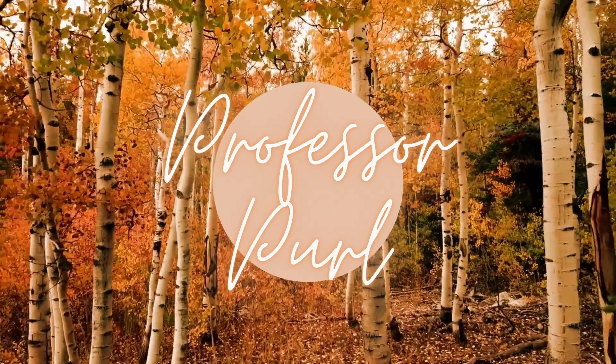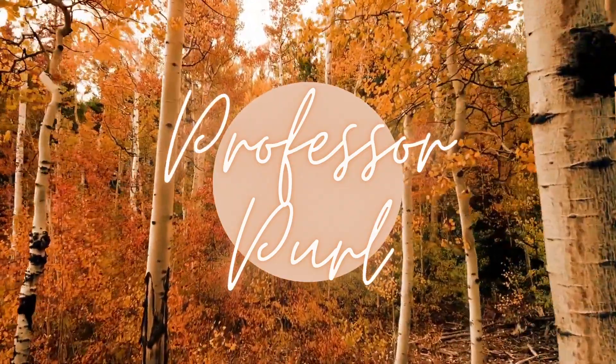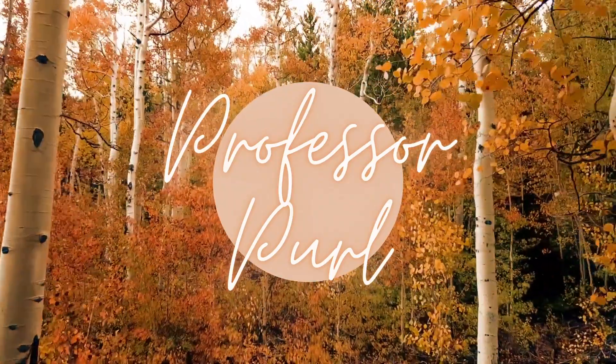Hey there! Welcome to Professor Pearl, a YouTube channel about knitting and other crafts. I'm Nicole and this is episode 22.